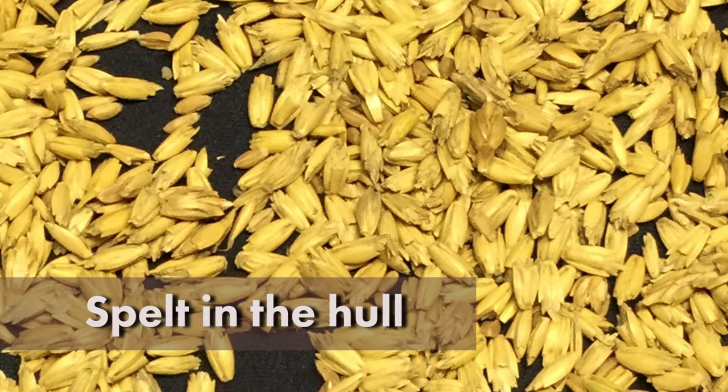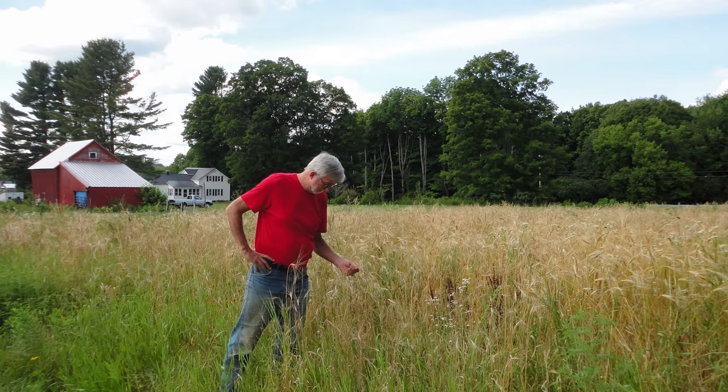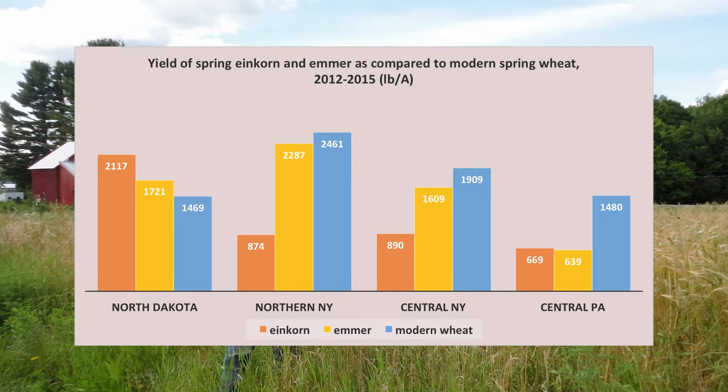In terms of production, spelt yields in the hull are comparable to or slightly lower than that of modern wheat. Recent research on spring emmer and einkorn suggests that yields can vary by location and management. In North Dakota, research shows that spring emmer and einkorn yields in the hull can be higher than modern spring wheat yields. In contrast, in research trials in New York and Pennsylvania, yields of spring emmer and einkorn in the hull varied from 35% to 93% of modern spring wheat.